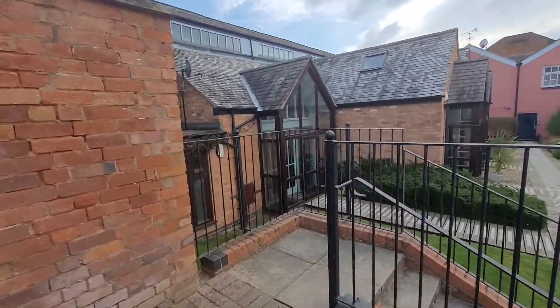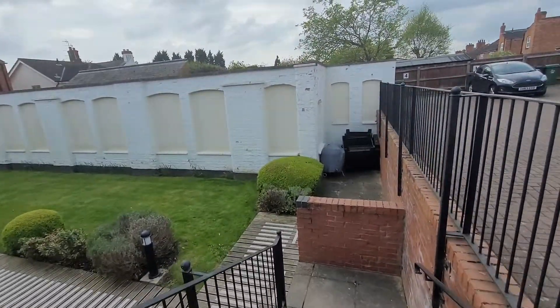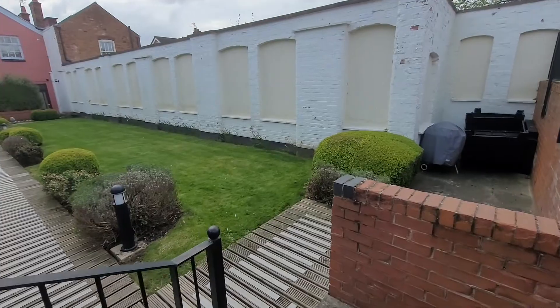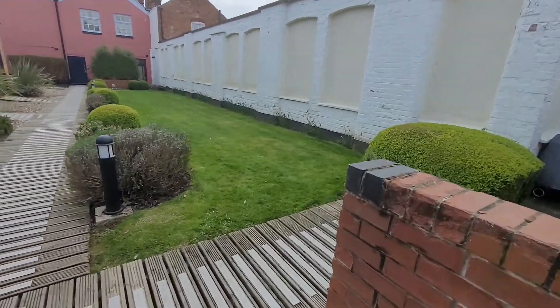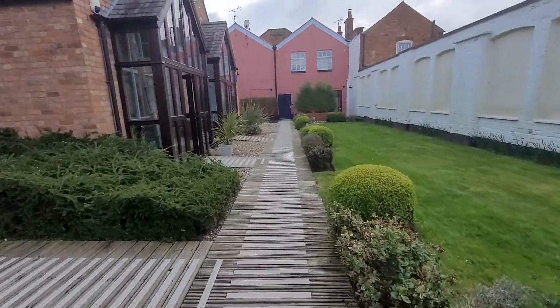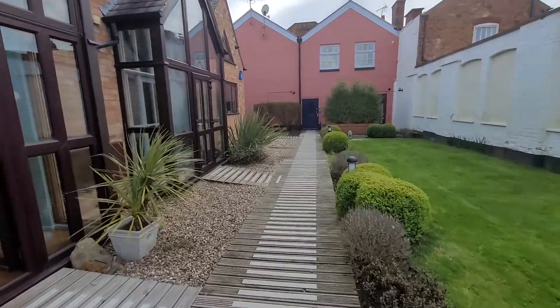Heading down the stairs into the communal garden. This area is shared by the apartment complex and it's very nicely kept by the maintenance team here. We're heading in to a rather lovely apartment with the mezzanine bedroom, which I think will really impress.